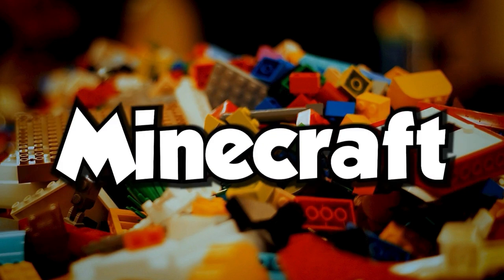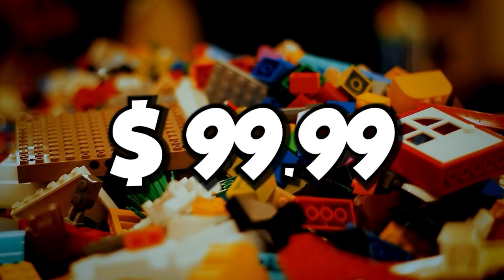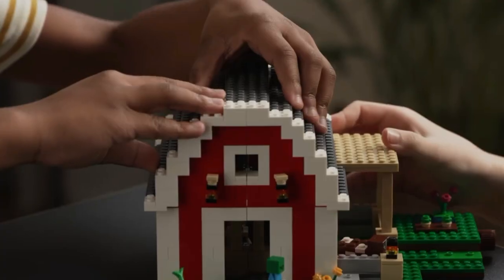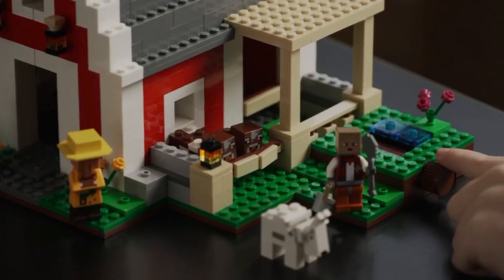The Classic Red Barn from Minecraft is out now, and you can get it for $99.99. It contains 799 pieces and has some cool features. For example, vegetables growing from the ground — on turning the knob, potatoes lift from the ground. It also contains Minecraft characters.